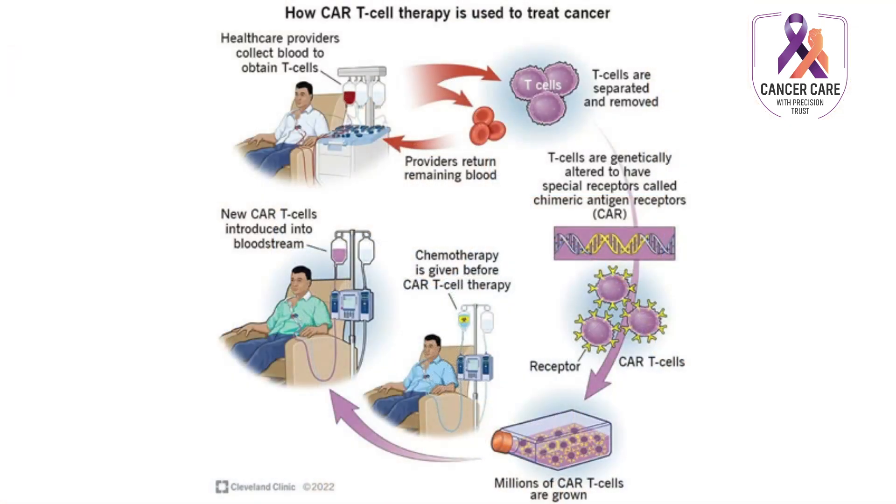CAR T cell therapy is one of the latest and newest therapies available for cancer patients. This therapy takes some of the T cells from the blood of cancer patients. These T cells are then mixed with a special type of virus, which helps the T cells to learn how to attach to a cancer cell.